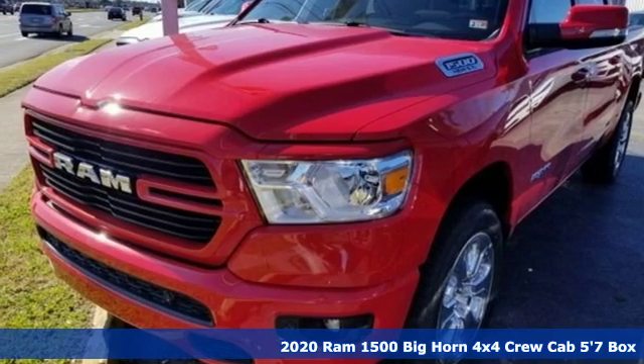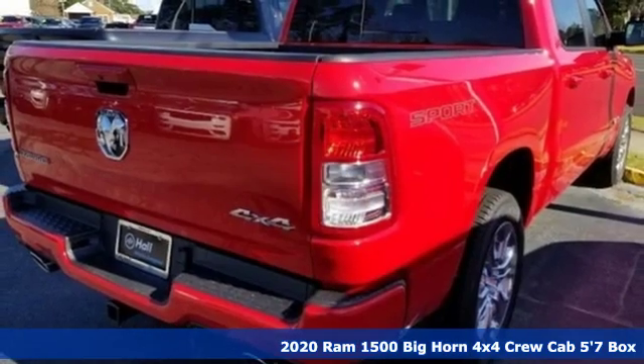Here's a new 2020 RAM 1500. Work hard and look good doing it.